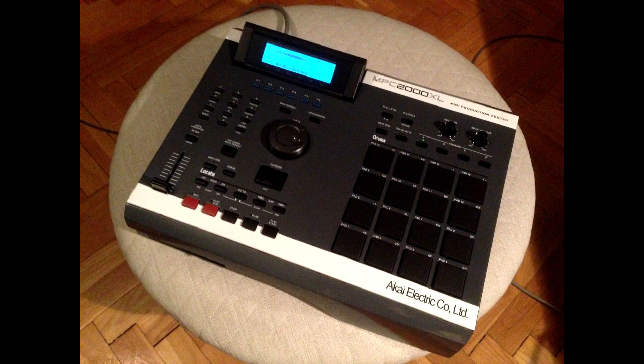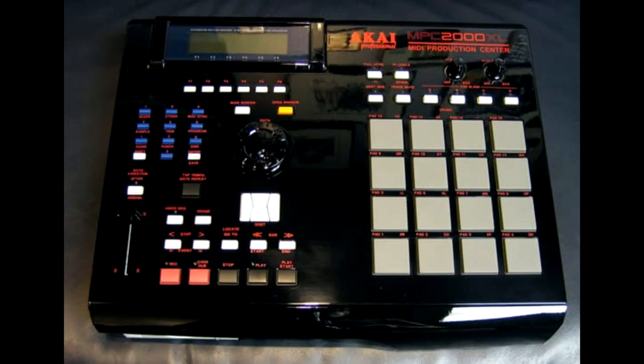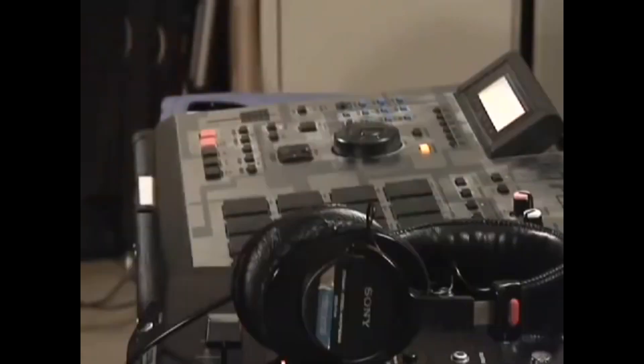The 2000XL you would usually find in a studio, though people could take it out. The 3000, you would never find it out of the studio — that MPC stays in the studio like it's in a museum, people do not move it. But the 2000XL you could actually throw in your backpack and take it with you.